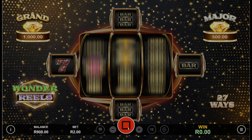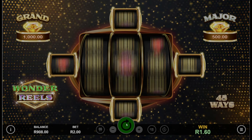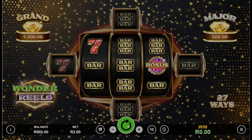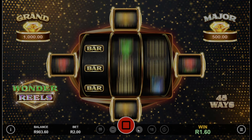We've moved the bet down to 2 rand and we'll just keep spinning. The game's engaging theme and high quality graphics provide an immersive gaming experience that distinguishes it from other slot releases in 2024.